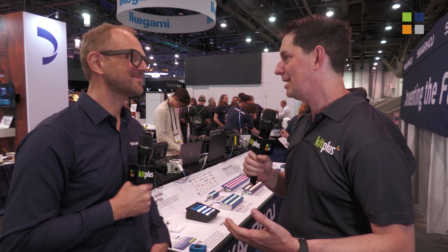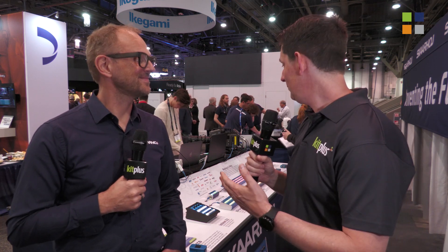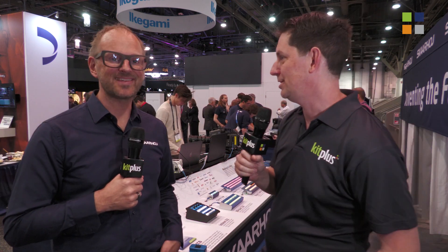It's NAB 2022 and we're at the Sky High Stand and I've got Kasper with me. So a really busy stand here this year at NAB. You're showing a lot — tell us a bit about what you're talking about this year.